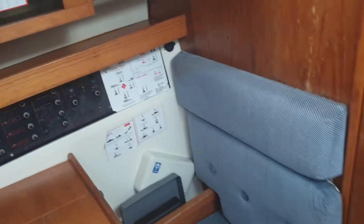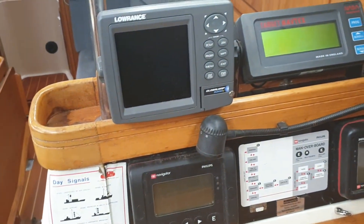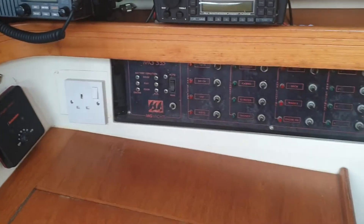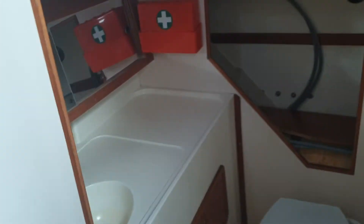Down to the chart table and we have the usual equipment. We've got a radar and GPS, a Lorrance GPS, Navtex, autopilot, VHF radios, normal radio, and the usual lights and watch switches. Fire extinguisher, and then round to the heads.